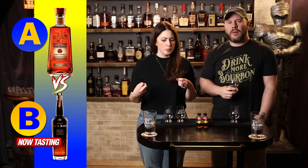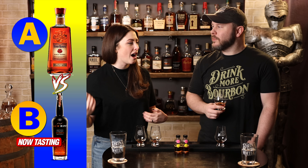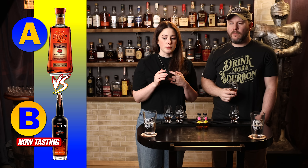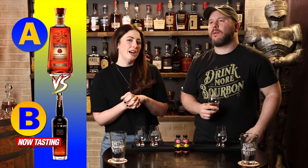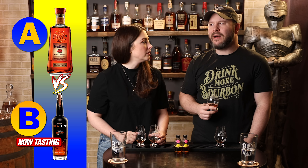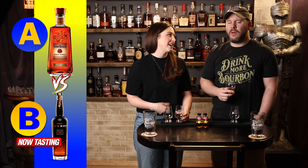Barrel, some earthy notes, a little bit of spice, a hint of cherry. It's got this twang in there I can't really put my finger on — I think it's a tart cherry. Got a little heat on the back end. I'm a fan of the proof and those darker notes. I like that.